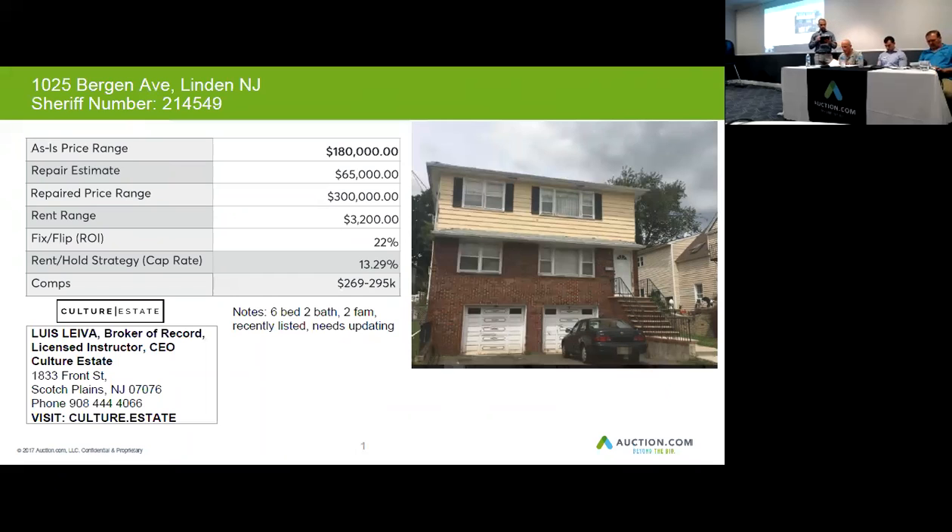It looks like it does need some updating — I'll let Jim jump into that later. But we can sell this home for about $300,000 to as much as $350,000. I think we want to be conservative with our numbers. $65,000 is probably the right number to get a clean-up job renovation going. We can rent it for about $3,200 for both floors, and we're looking at a pretty decent rental return on a home like this.